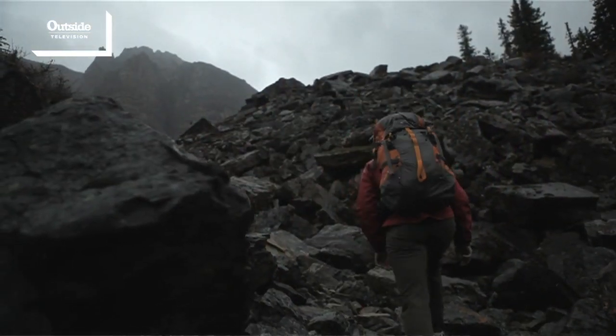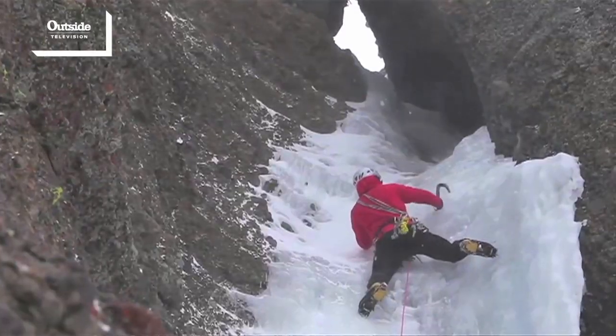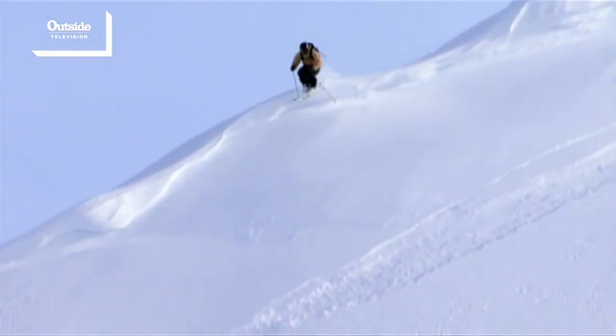Sure. Polartec invented fleece in 1981 and forever changed the way the world dresses for cold weather. Since then, we've been innovating and evolving our product line to now offer over 400 different styles of fabrics. We now offer a complete layering system from base layer to outerwear and everything in between, ranging from technical performance base layer like Polartec PowerDry.